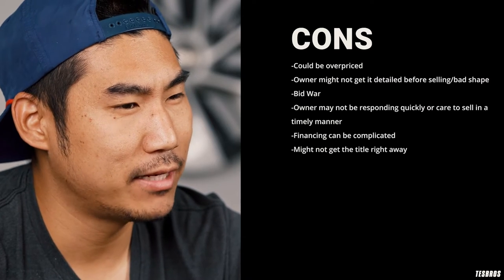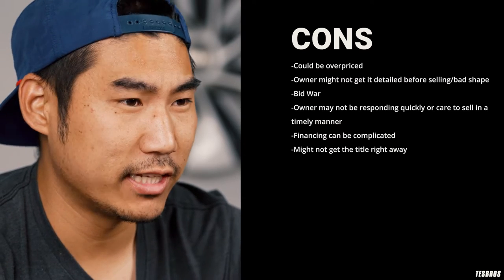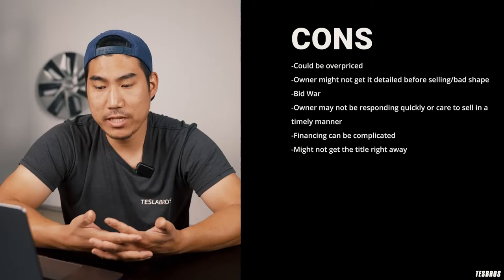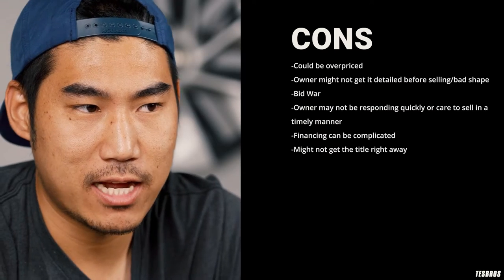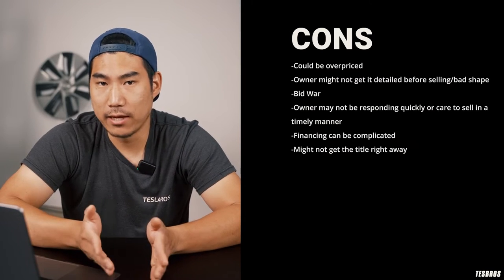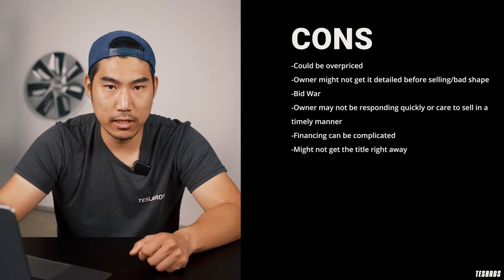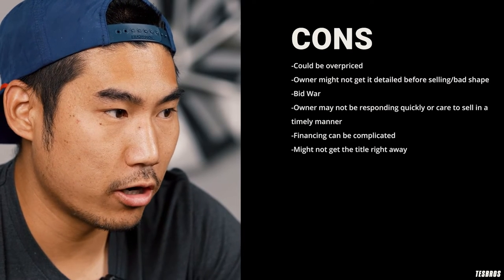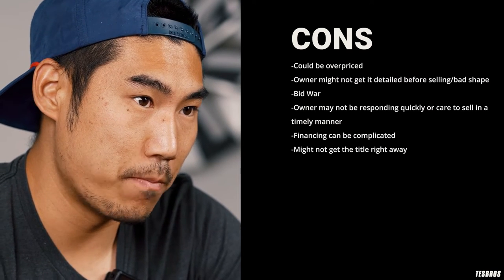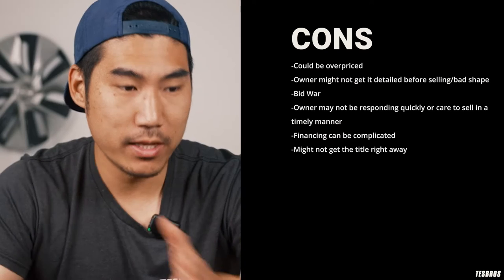Another con is that private sellers often don't prefer financing — they want a cashier's check or cash up front. You can finance through a bank, but it gets more complex. Also, the private owner often still has a lien and a loan balance to pay off. That means you pay off their balance via cashier's check, and then they get the title sent to their home and have to mail it to you — so you're looking at an additional two to four weeks to receive your actual title.